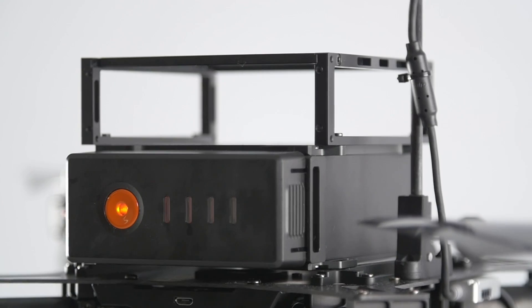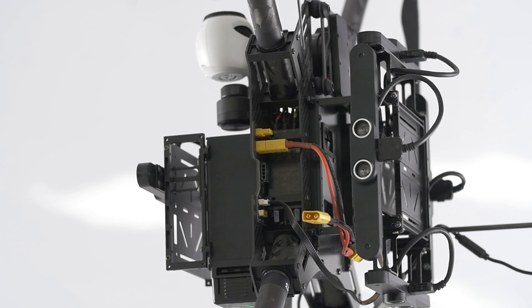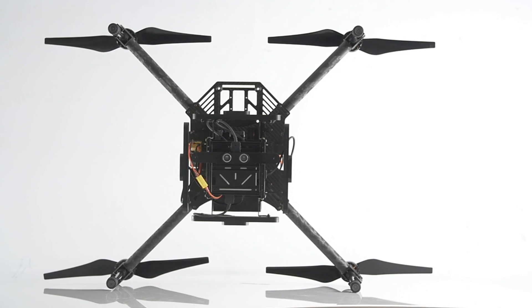The addition of more expansion bays allows you to add components and fly with any device you want. Universal power and communication ports enable flying with virtually any device. Dual battery compartments coupled with a lighter frame and more power-efficient motors boost flight time to an amazing 40 minutes.